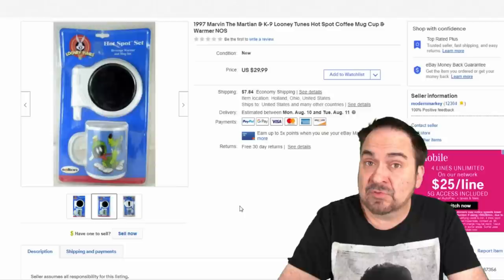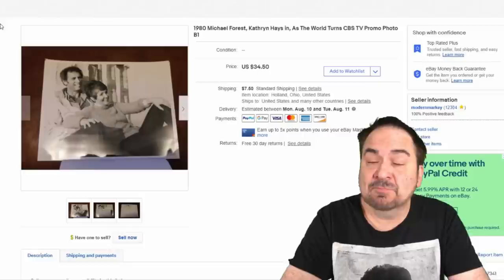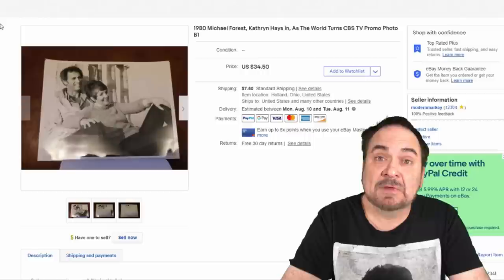Photos — I talk about photos all the time. We buy them by the hundreds or even thousands in some cases. These are all 8x10s. On average, we sell three or four of these every single day of the week, day in and day out, never ending. We sell them on multiple platforms as well. This one I took $20 for.